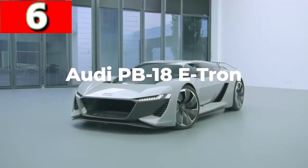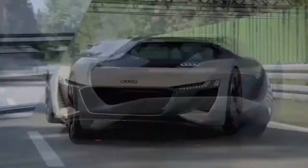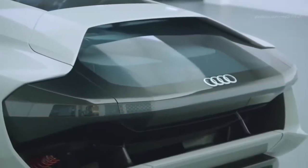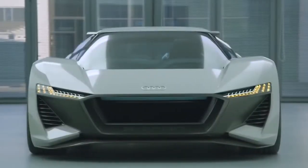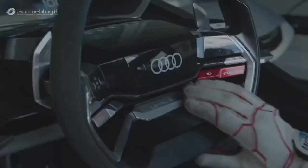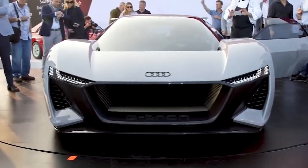Audi PB18 e-tron. Looking like it's taken a trip back from the future, the Audi PB18 e-tron is Audi's attempt at an electric supercar concept. First shown in 2018, they said at least 50 versions would roll off the production line by 2021. It has three electric motors — one on the front axle and two on the rear — together generating 661 brake horsepower to accelerate from 0 to 62 miles per hour in under two seconds. Using a solid-state battery, the manufacturer claims a range of 361 miles and can be fully recharged within just 15 minutes.